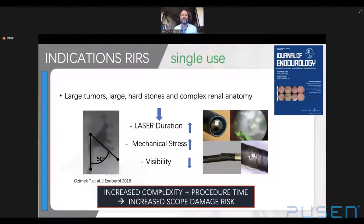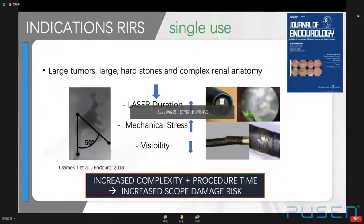Large tumors, large hard stones, and complex renal anatomy lead to longer lasering time, increased mechanical stress, and more frequent instrument failure. A study by Ozymeck et al. suggested that a steep infundibulopelvic angle, regardless of stone retrieval complexity, influenced the durability of reusable devices. The vast majority of flexible ureteroscope defects occurred when the measured pelvic angle reached 60 degrees or less. Notably, more than 7% of defects occurred even in diagnostic procedures, meaning the infundibulopelvic angle may play a role in device damage beyond typical lower pole stone cases.